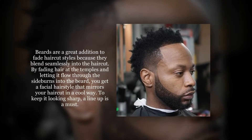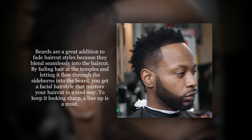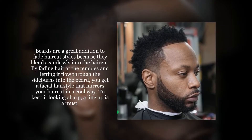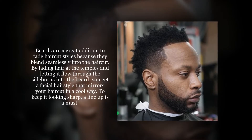Beards are a great addition to fade haircut styles because they blend seamlessly with the haircut. By fading hair from the temples and letting it flow through the sideburns into the beard, you get a facial hairstyle that mirrors your haircut in a cool way. To keep it looking sharp, a line-up is a must.